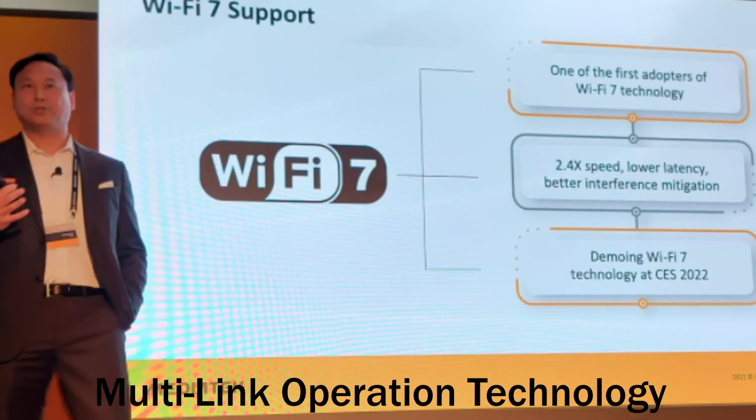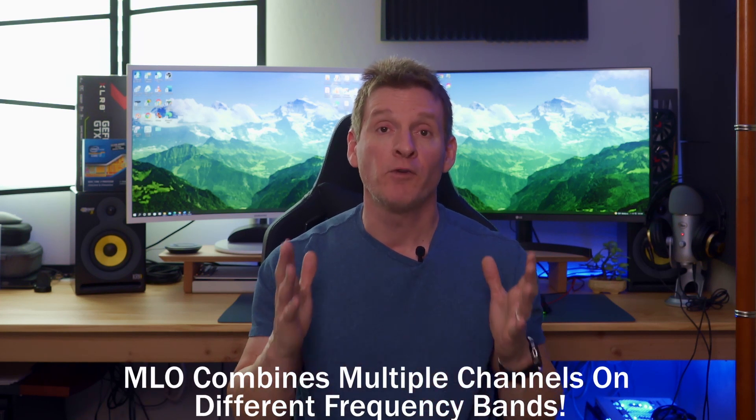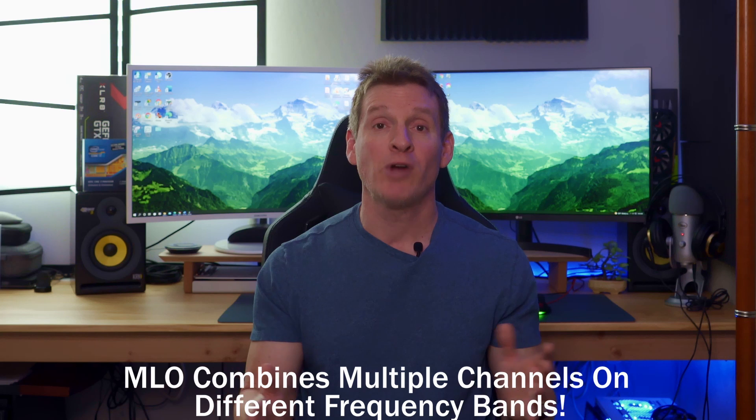Let's talk about something really impressive with this technology. MediaTek's Wi-Fi 7 demonstration showcased MLO technology, which is multi-link operation. MLO technology essentially combines multiple channels on different frequency bands, which allows network traffic to operate without interruption even if there's interference or congestion on the bands. MLO is a critical component for those who need a constant connection, like video streaming or gaming.